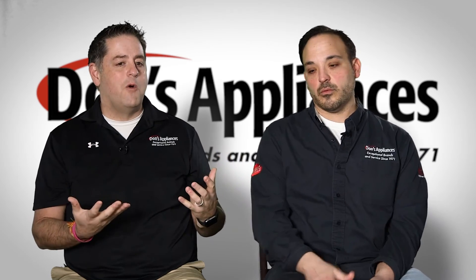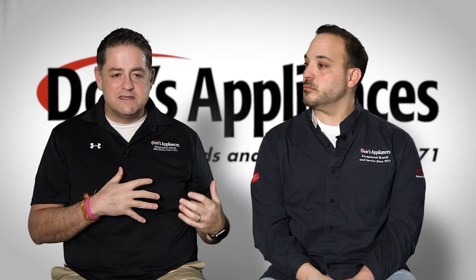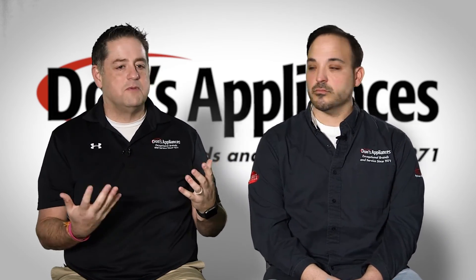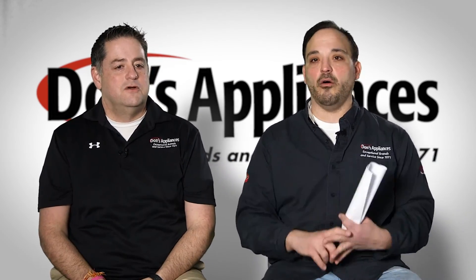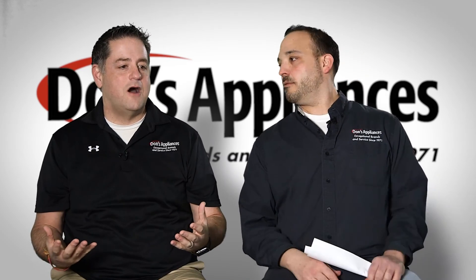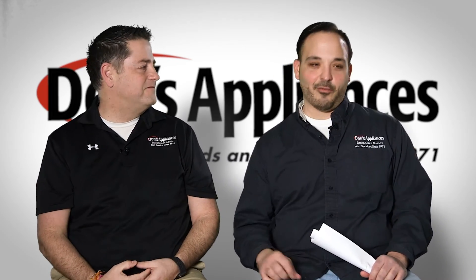If you want to learn more about outdoor grills and pizza ovens, visit any of our Pittsburgh area showrooms or our Erie showroom under Dugans. Check out the YouTube channel, check out all our fantastic stuff, go to donsappliances.com, and thank you for listening.